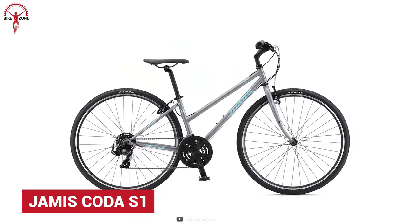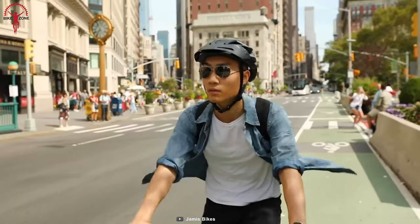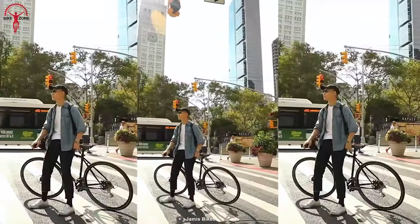You just can't go wrong picking Coda S1 over its competitors. Jamis has been known for owning city streets for the last 30 years, and they made Coda S1 to increase their reign even more.